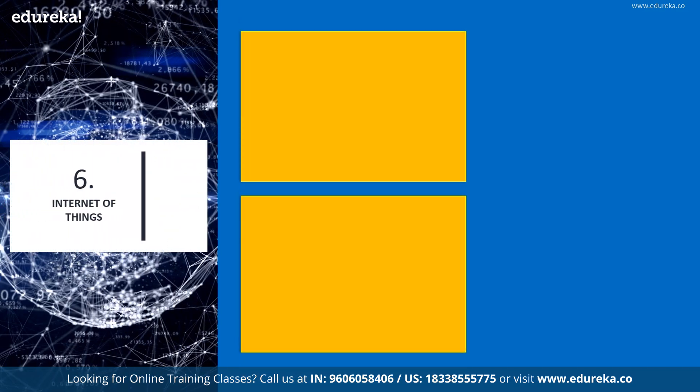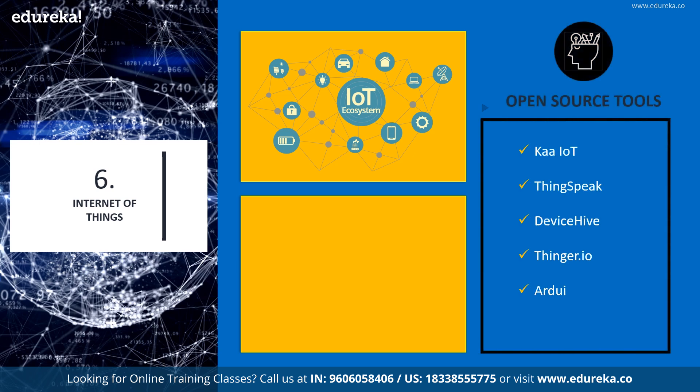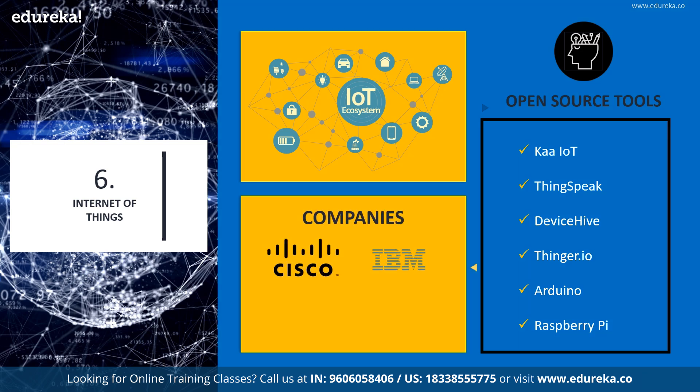Next, we have Internet of Things, a highly fragmented technology that is continuously changing. Open source plays a crucial role in creating IoT platforms as well as ready-made prototypes in terms of development boards for R&D and automation. IoT standards together with artificial intelligence are controlling and interpreting a wide range of activities. Open source IoT platforms include KAIoT, ThingSpeak, DeviceHive, and Finger.io. Open source IoT hardware includes development boards like Arduino, Freeduino, Raspberry Pi, BBC Microbit, and Orange Pi, as well as operating systems like Raspbian and Kodi. Companies such as Cisco, IBM, Google, Microsoft, and AT&T are leading users of these technologies.